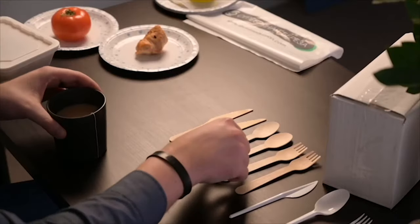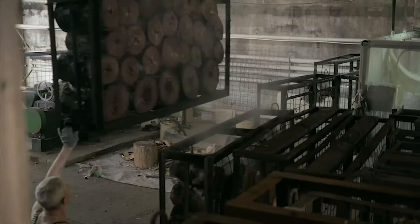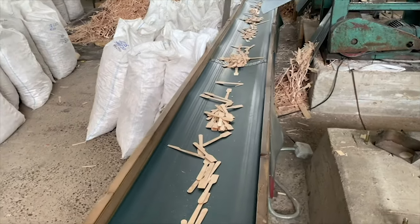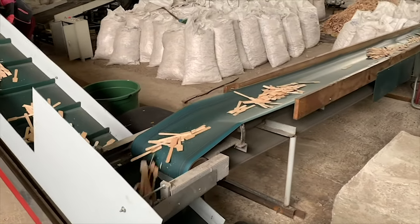Where and how are eco-friendly one-off wooden cutlery made? In a factory located in Siberia, close to resources. For production, birch is used over 35 years old, designed for sanitary cutting.